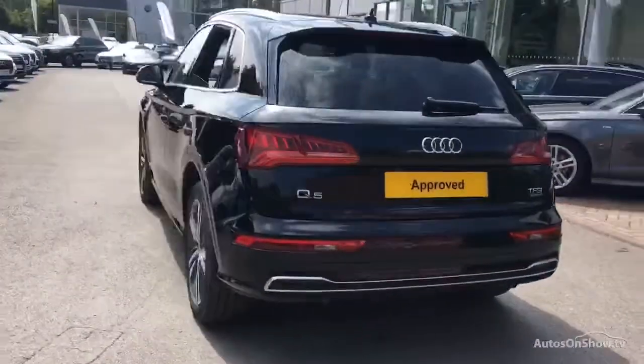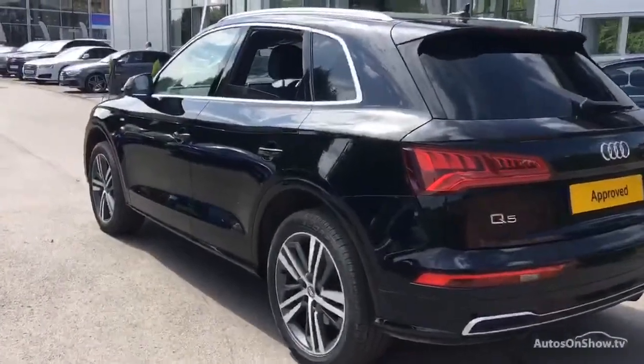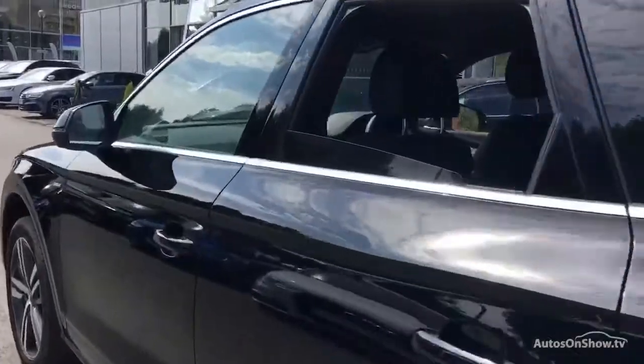We then conduct a thorough road test. Any dents, bumps, or scuffs are removed by technicians using state-of-the-art technology.